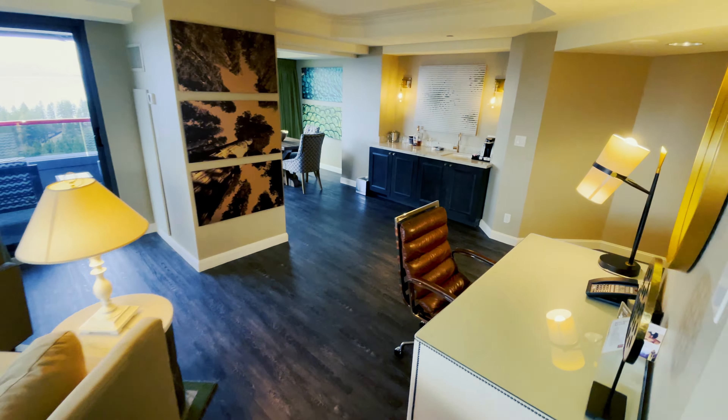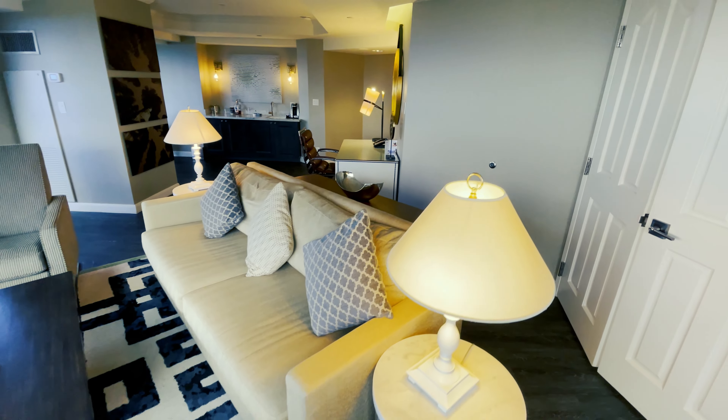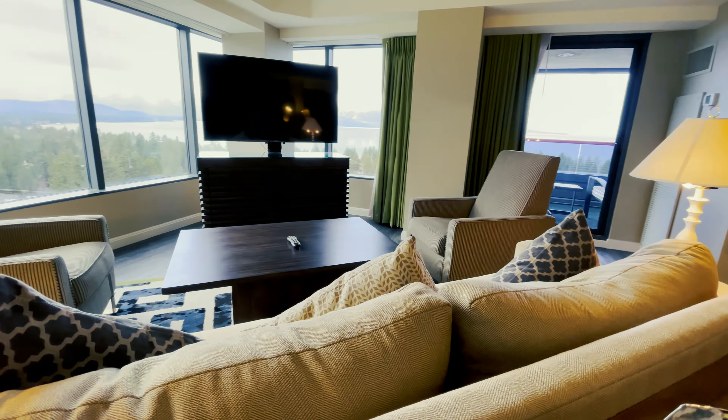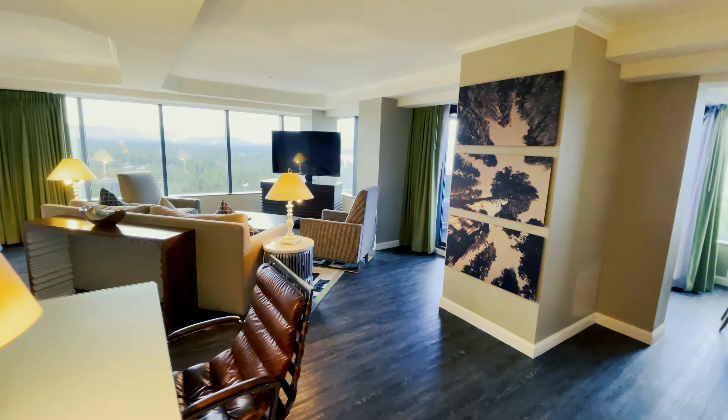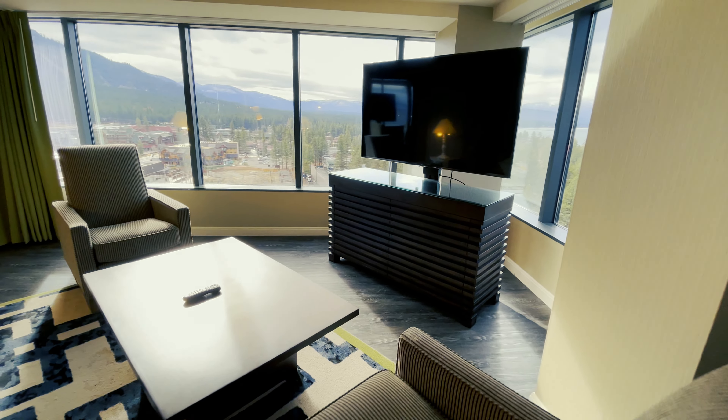This giant living room is perfect for entertaining, and it even has a desk if you need to get some work done. The views are insane.